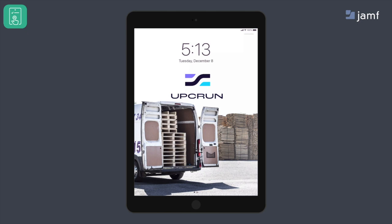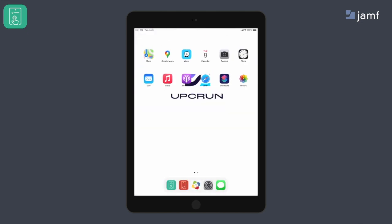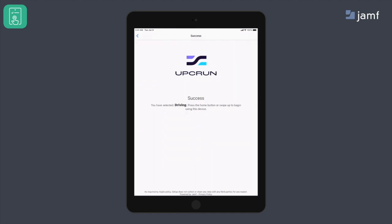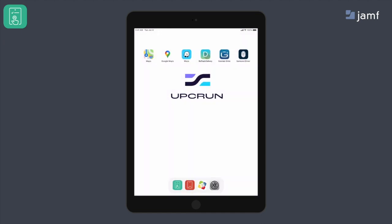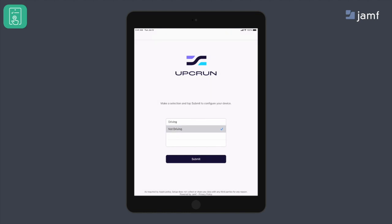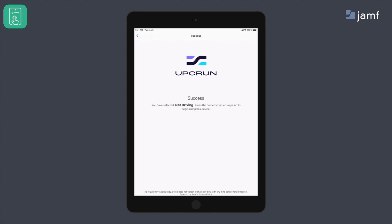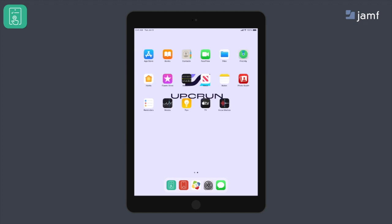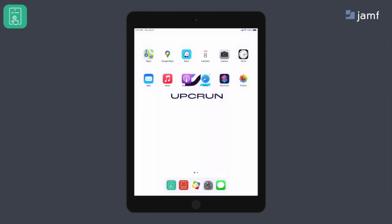When a driver picks up their device before their shift, they can go into the Jamf Setup application, select the customizable function that says 'Driving,' and the device automatically hides the apps that the driver doesn't need throughout their drive. Maybe you want them to have Maps, Dispatch, or other solutions to help them be successful. When they arrive or finish their shift, they can easily go back into Jamf Setup, select 'Not Driving,' and the rest of the apps they might need for personal or business use become available.